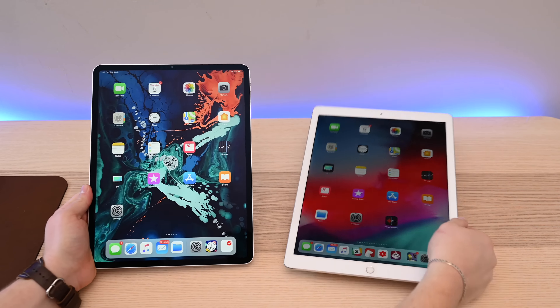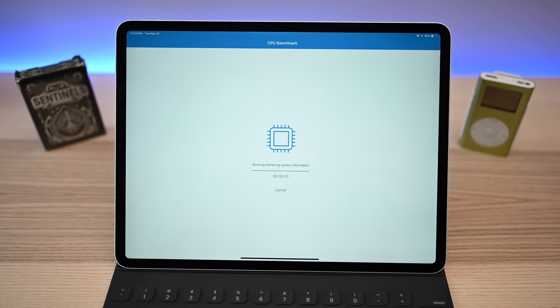Before we get into the nitty-gritty, let's do a couple Geekbench tests and just gauge the performance and see how it has improved over the last 12.9-inch. We're not going to run a ton of benchmarks, so if you really want to see some, check out our other performance demonstration video where we go through all the different benchmarking tests comparing the new iPad Pros to the old one.